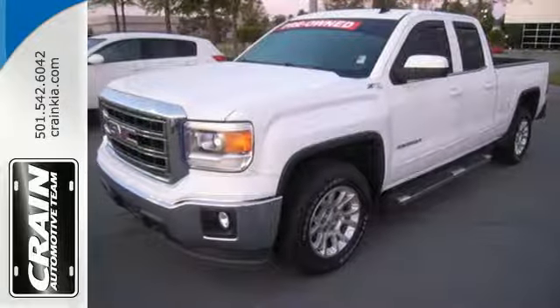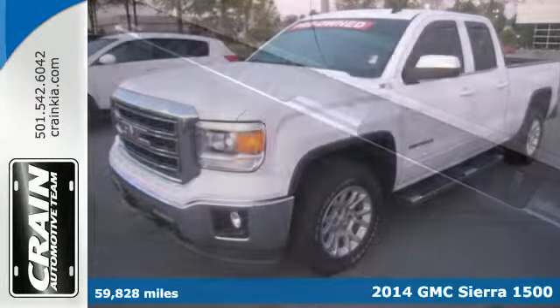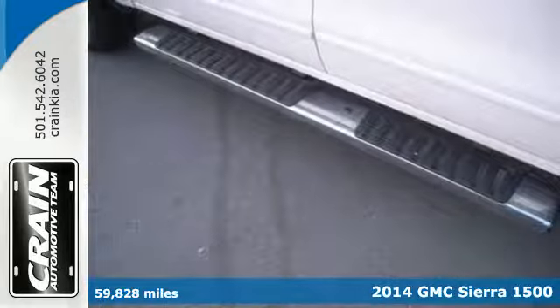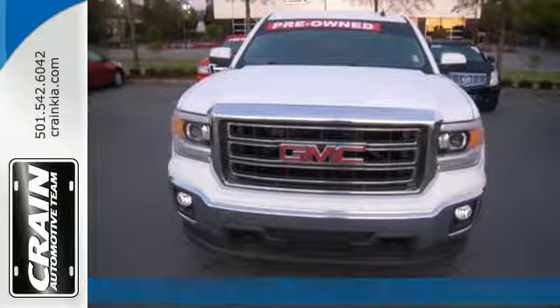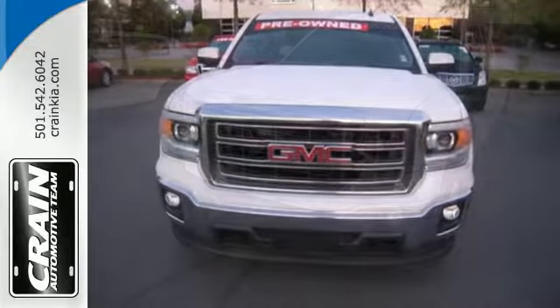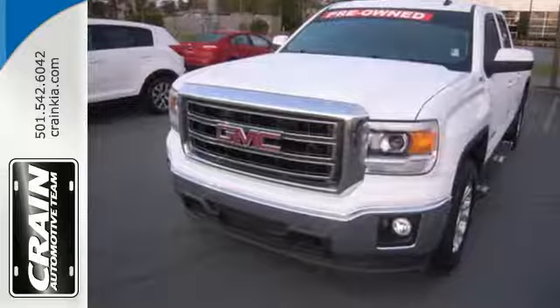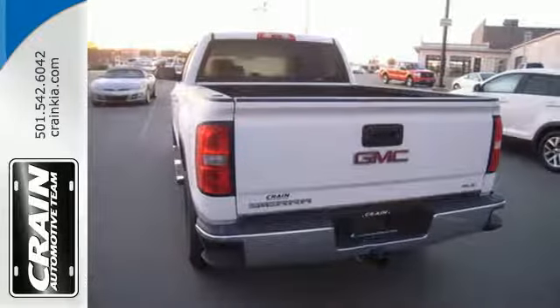It's a 2014 GMC Sierra 1500. Whether you use your truck for commuting to work or using it as a dependable work tool, you're sure to love the capability of this Sierra. No matter the task you assign, it will keep you safe with features like multiple airbags, anti-lock brakes and traction control.